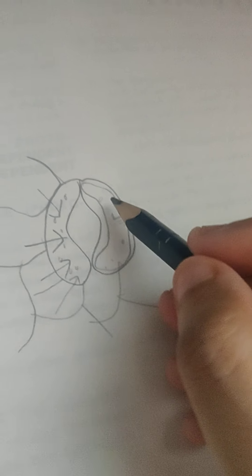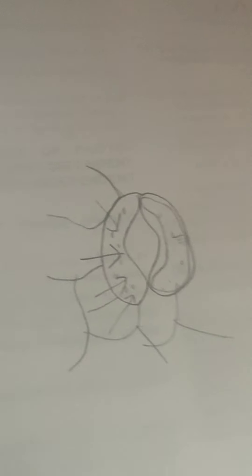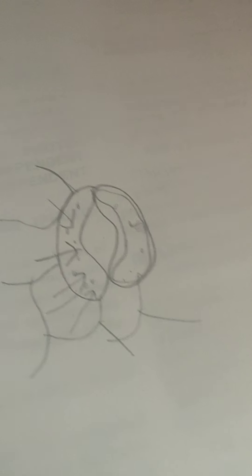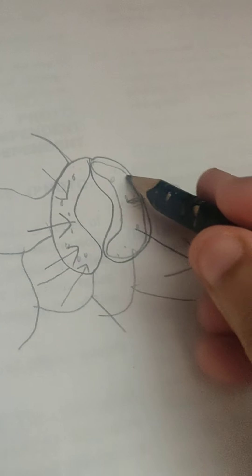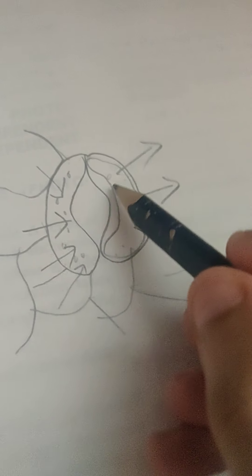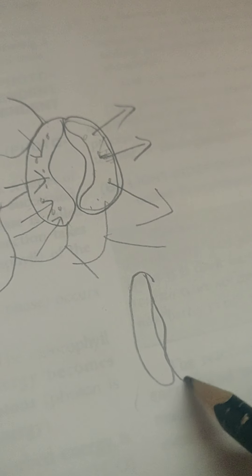Once the stomata is opened, diffusion of gases in and out starts, fulfilling the need for photosynthesis. If for any reason the water content of the leaf falls short — maybe due to transpiration exceeding the rate of absorption — water is drawn out of the guard cells due to exosmosis, making them flaccid. When they are flaccid, they sink inward and take a collapsed shape, resulting in the closing of the stomata.